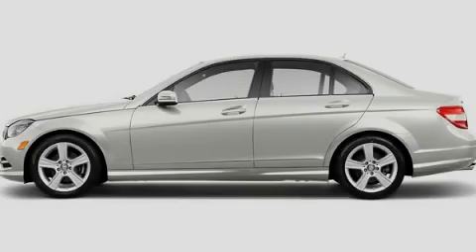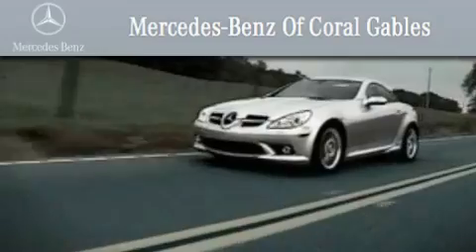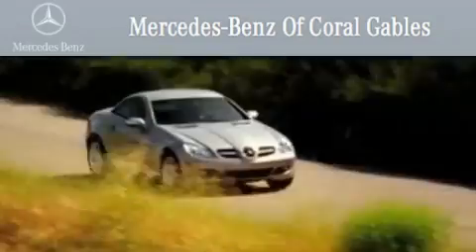Contact us today and schedule your opportunity to see this automobile in person. We are South Florida's oldest and most prestigious Mercedes-Benz dealer, winner of nine consecutive Best of the Best Awards.